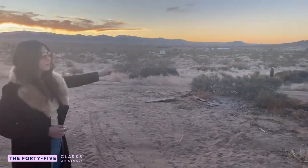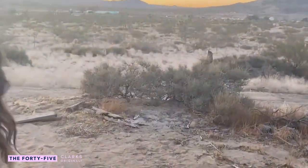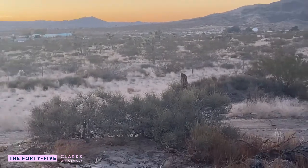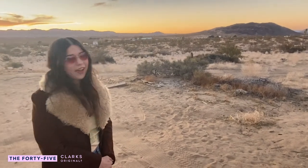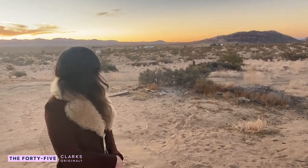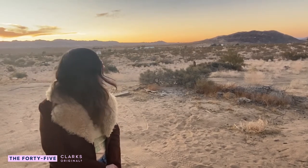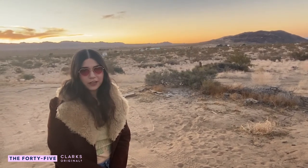Off in the distance there you can see the Integratron, which is a really cool building that was built by a man named George Van Tassel. He believed he had made contact with the Venusians from Venus and that they told him to build this structure, which has really unique acoustic properties, so people do a lot of sound baths there, and that somehow it was going to extend human life by creating world peace.